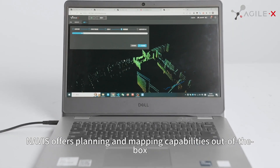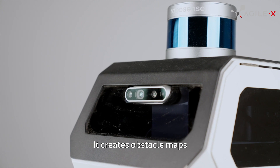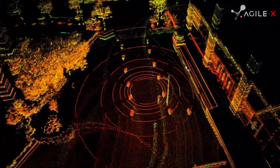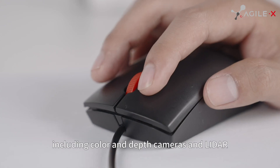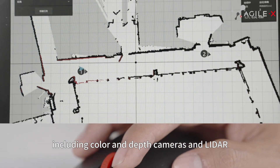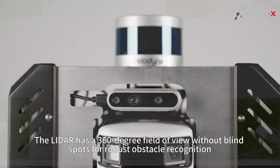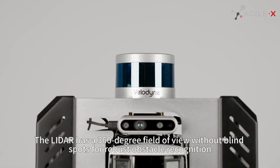Novice offers planning and mapping capabilities out of the box. It creates obstacle maps, 3D point clouds, and can follow waypoint missions autonomously. Novice is outfitted with a variety of sensors for detecting the environment, including color and depth cameras and LiDAR. The LiDAR has a 360-degree field of view without blind spots for robust obstacle recognition.